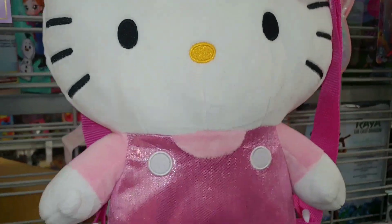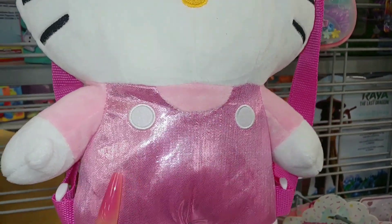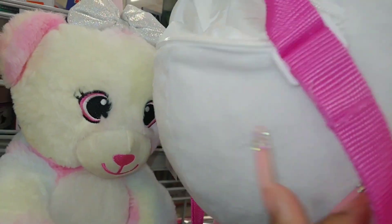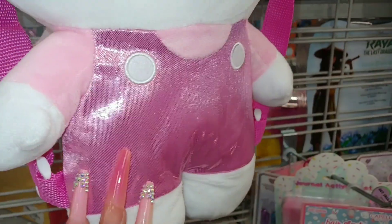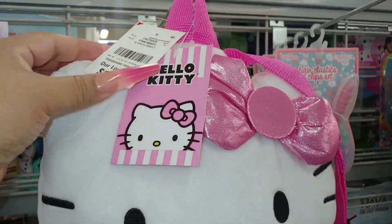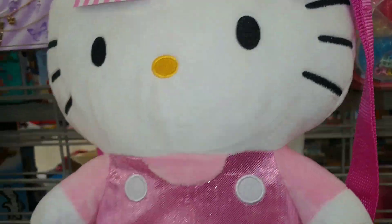I've shown this before at Burlington, but they have this Hello Kitty backpack — it's one of those flat ones with the zipper on the back. It's a pink metallic — look at that shine. And this one is $13 with her metallic pink bow. It's cute.